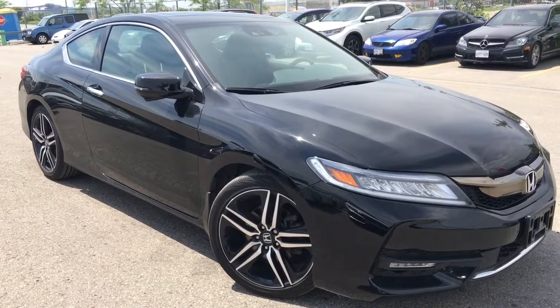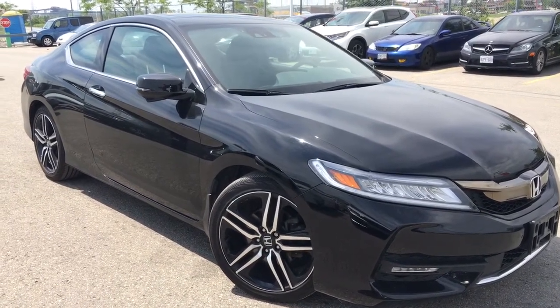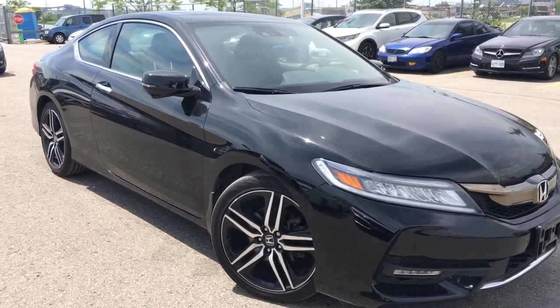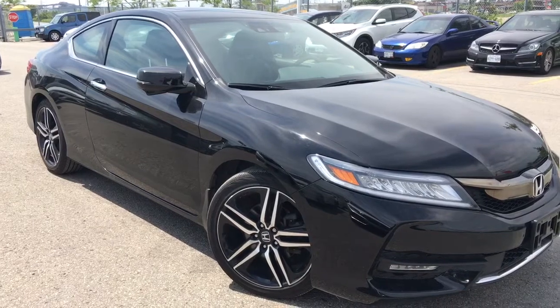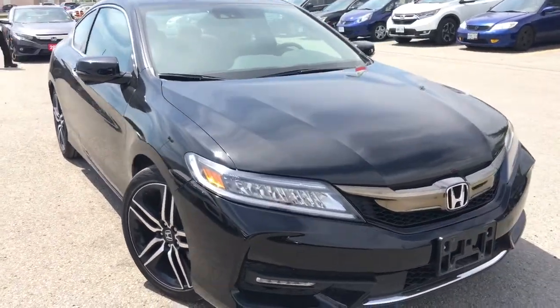Hello and welcome, I'm Courtney Burgess and I'm here at Whitby Oshawa Honda where we've got city deals with a country feel. Today we're checking out this gorgeous 2017 Honda Accord Coupe in the touring trim level in this beautiful crystal black pearl finish.